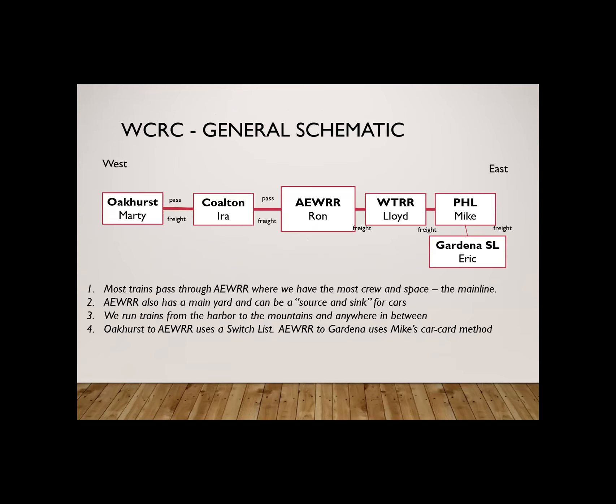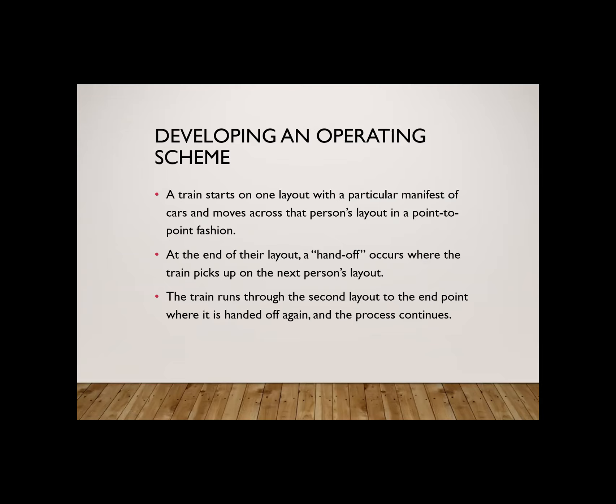Here is our high-level schematic. The Oakhurst Railroad starts on the west end of the line, goes to Colton, then the AEWRR, then the Western Terminal Railroad, then my layout the PHL, and then a small switching layout called the Gardena Short Line. We noted on the schematic that certain items are passenger and freight — layouts with more mainline capability would run the passenger trains through them, while the rest of us just passed freight cars.